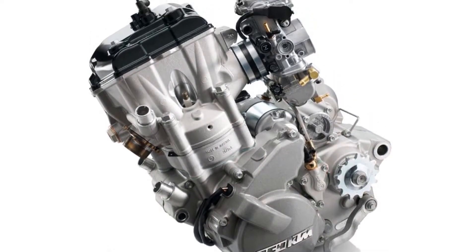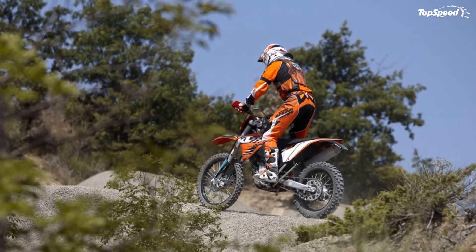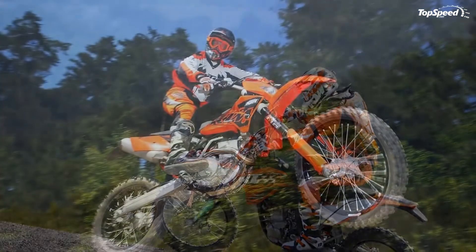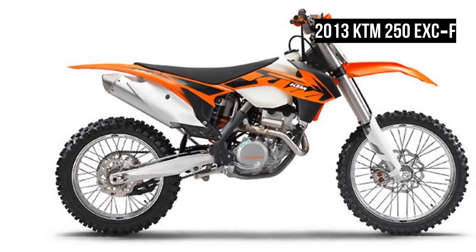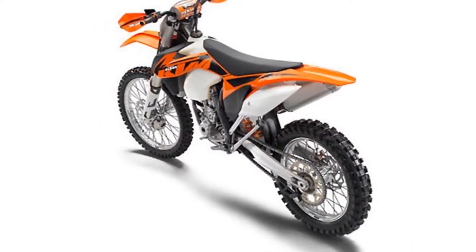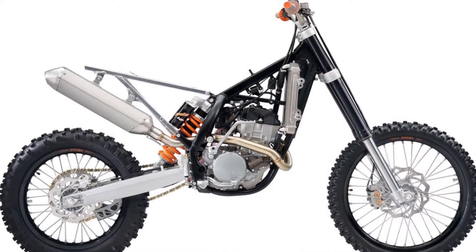Transparent plastic tank: The fuel level can be seen directly from the outside on the 9.5L transparent plastic tank. A micro filter in the fuel line keeps even the smallest particles away from the injection nozzle, and now sits in the fuel line's quick release coupling between tank and injection valve — replacing it is child's play. 13L fuel tanks are available for all models from the power parts range.